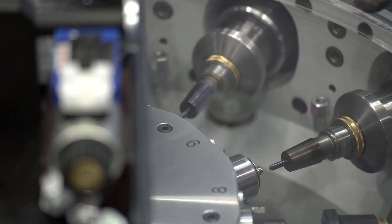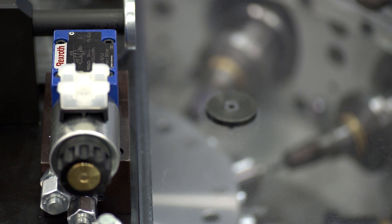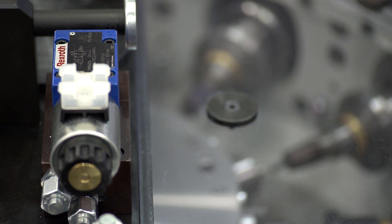In future, our customers will benefit from using our new machine series with Bosch Rexroth MTX control.